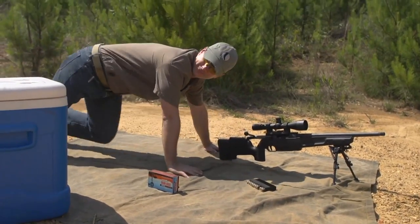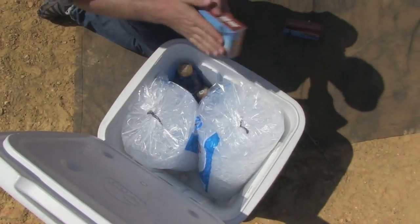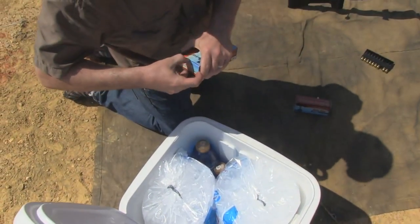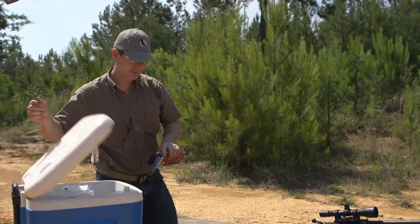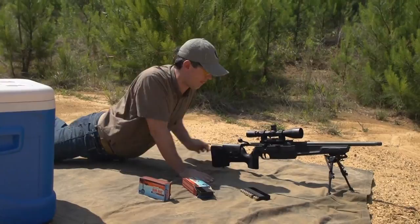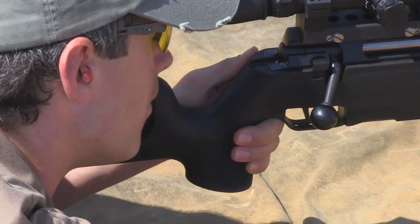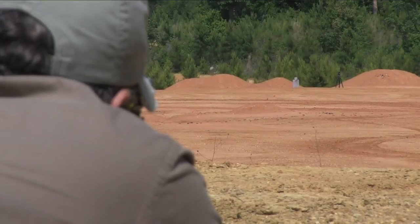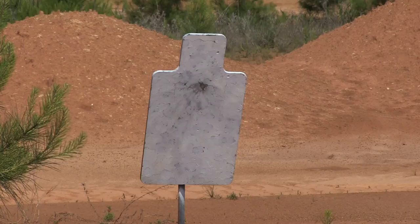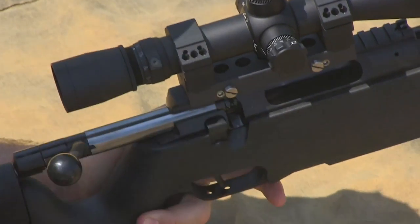All right, let's do the cold stuff. That's pretty cold — sitting on ice. Boom. Two hits right on top of each other.